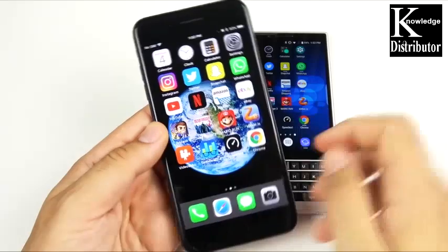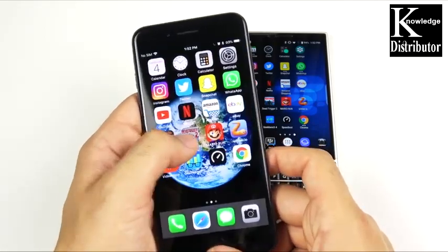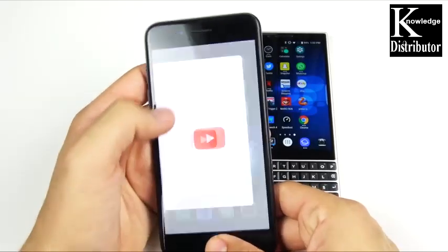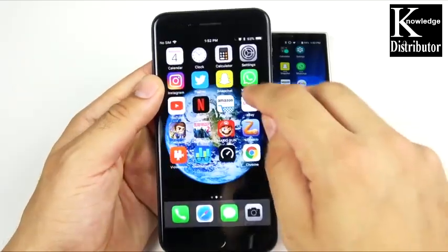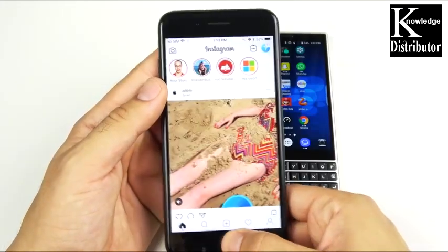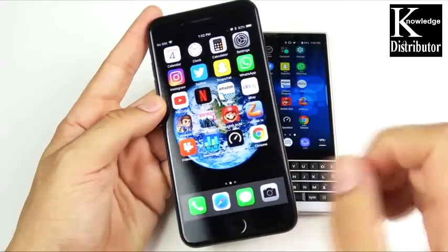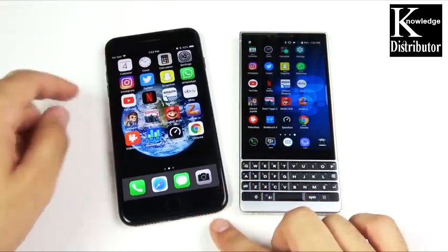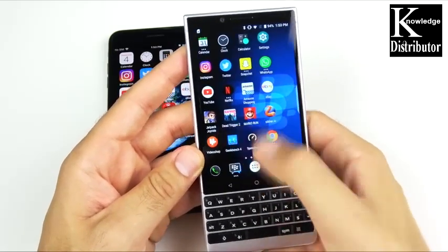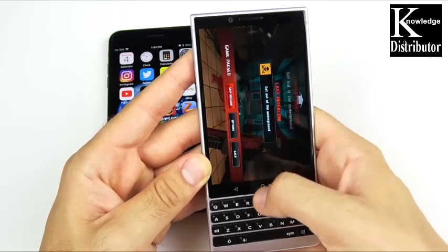Now let's get into multitasking. Starting with the 7 Plus — you should see pretty excellent performance loading these applications. It does very well; it's got 3 gigs of RAM, which is plenty given how optimized iOS is. Nothing's really going to reload for the 7 Plus, except YouTube since it's internet-based. WhatsApp, Snapchat, Twitter, Instagram — a slight reload there. Settings and clock and calendar — so excellent RAM management for the 7 Plus, probably not the best on any smartphone but still really good for a 2016 device.